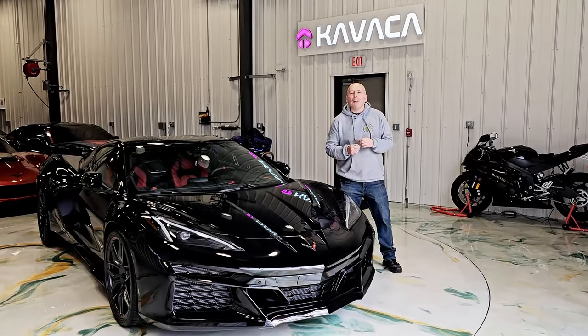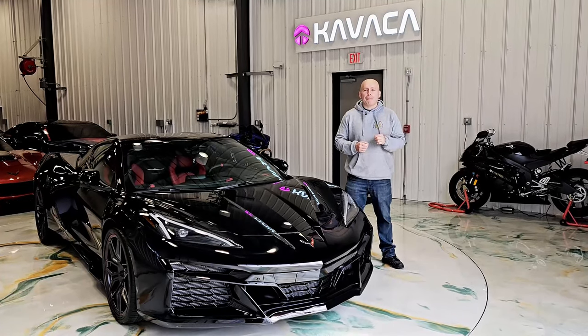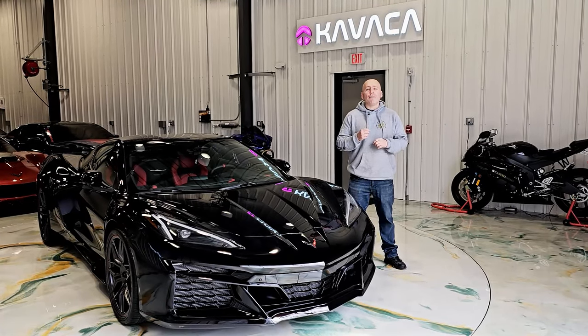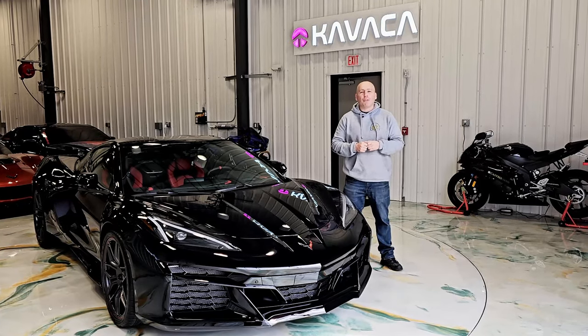Elevate your vehicle's protection and shine with Castro Oasis. Experience the unparalleled benefits of Ceramic Pro. Your journey to automotive excellence starts here — because it is our job to protect it, and your job to enjoy it.